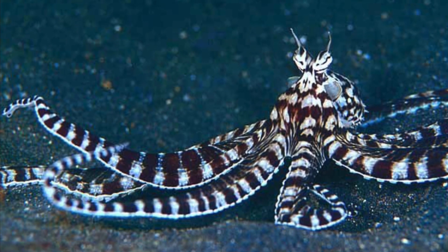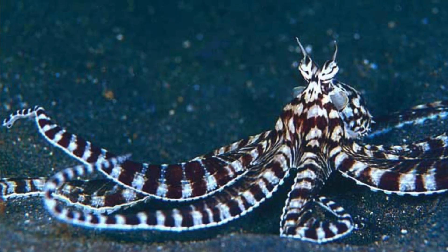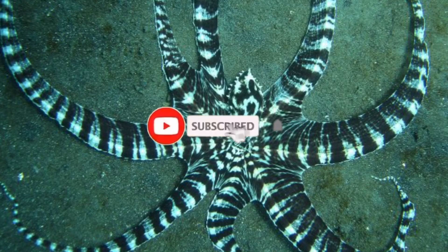Let's dive into the mimic octopus. If you're new to the channel, go ahead and click that subscribe button and the notification bell so you don't miss out on anything ocean related.